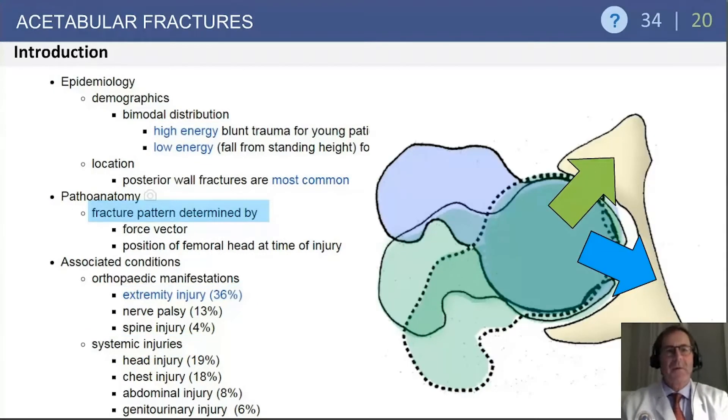The fracture pattern is determined by the loading vector at the time of injury of the femoral head within the acetabulum. Flexion is commonly associated with a posterior fracture pattern, whereas extension is associated with an anterior-based fracture pattern.